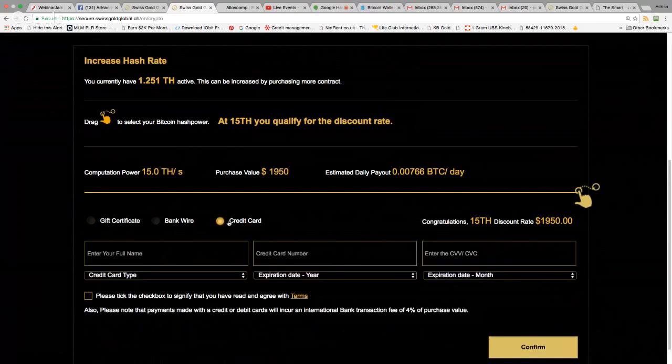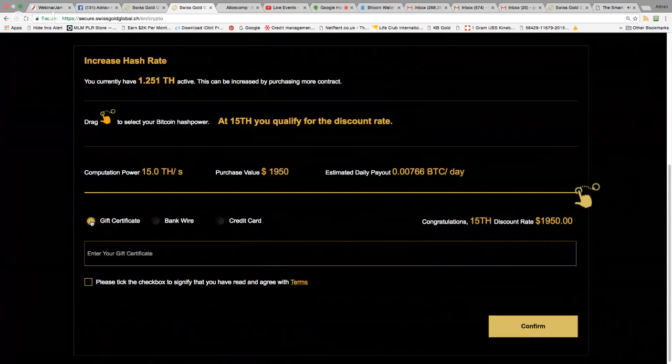If you can get money to me via Western Union, PayZa, or Solid Trust Pay, I can create a gift certificate for you. Send me the money, I'll give you the certificate, and you paste it into the gift certificate box — and you're in.